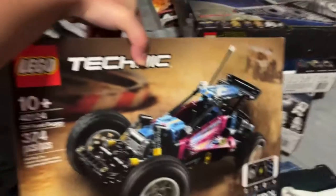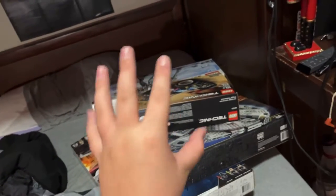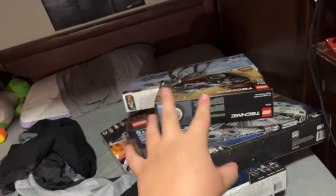This Technic off-road buggy RC car. I absolutely hate Technic, but it's a real RC car — that's actually a joke in my new video, so you'll see, it's pretty funny.